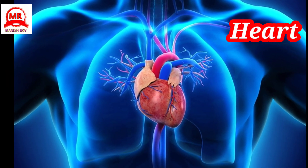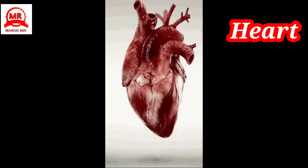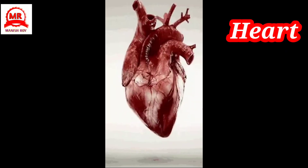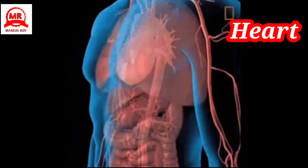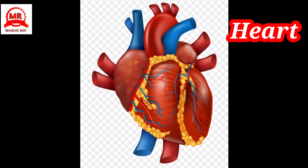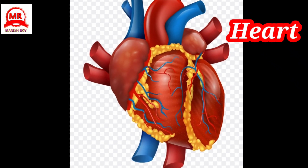Heart: It is made of muscles and it is a hollow organ. Like bellows, it beats continuously and keeps the blood circulating in our body. It usually beats about 70 to 72 times per minute, or about 100,000 times a day.